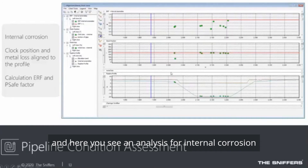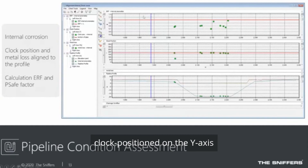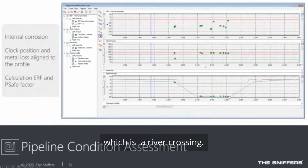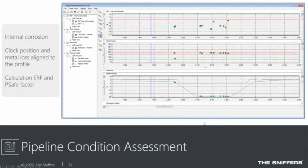Here you see an analysis for internal corrosion, where ILI data is plotted over the length of the pipeline with clock position on the Y axis. Below you see the pipeline profile — the gray line is the soil and the blue line is the pipeline. Immediately you can see that problems occur at the lowest point of the pipeline, which is a river crossing. Based on this data, you can derive the ERF and PSAFE factor for the pipeline.